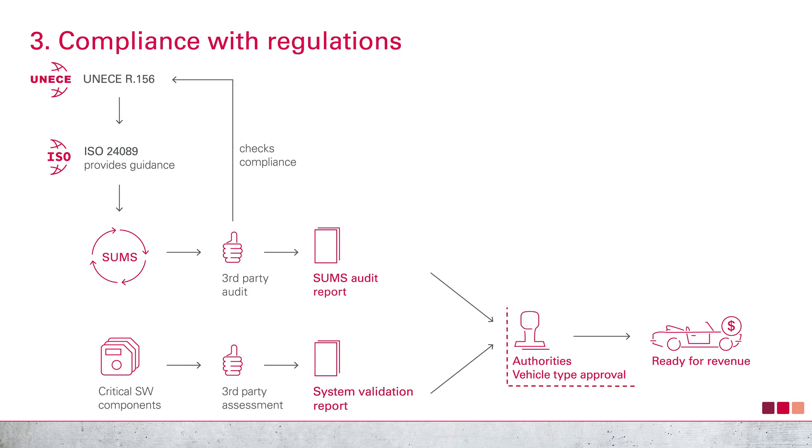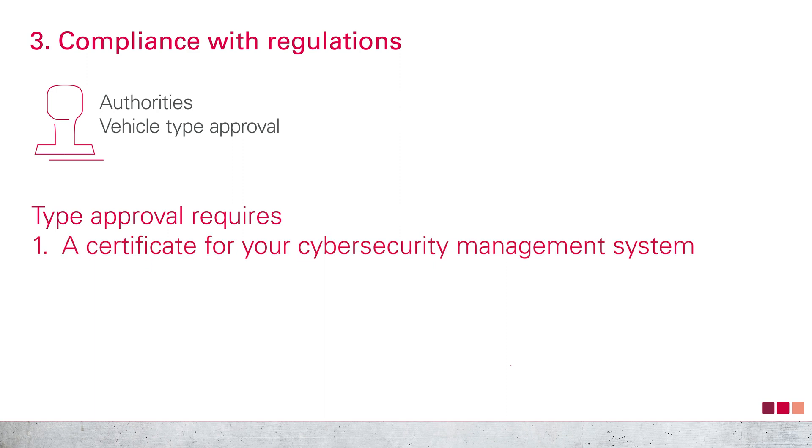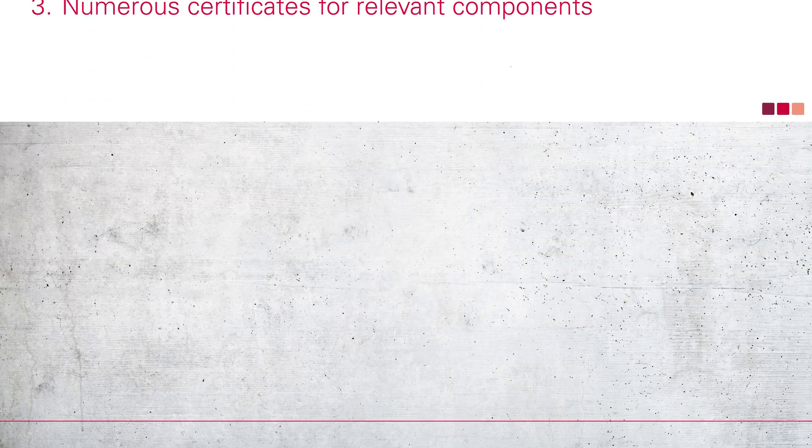As a manufacturer, you need type approval from the National Approval Administration before production starts. The authorities will check that all necessary certificates are in place and have been audited by an independent body. So for the type approval, you need the following: first, a certificate for your cybersecurity management system; second, a certificate for your software update management system; third, numerous certificates for relevant components. Once all requirements have been met, your vehicle will receive its type approval and homologation. Then, and only then, it is permissible for you to sell the vehicle.